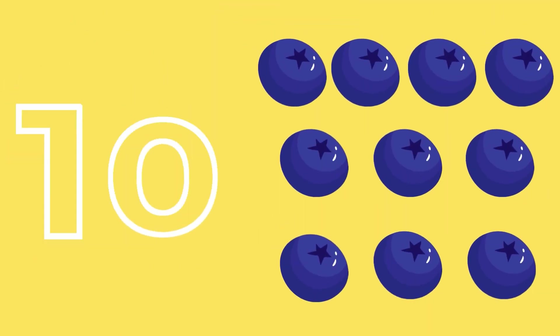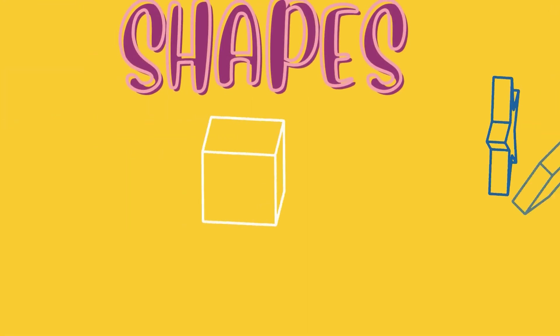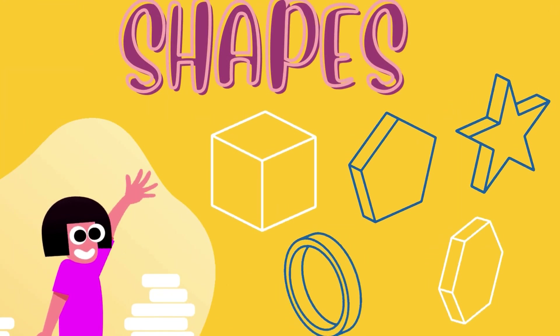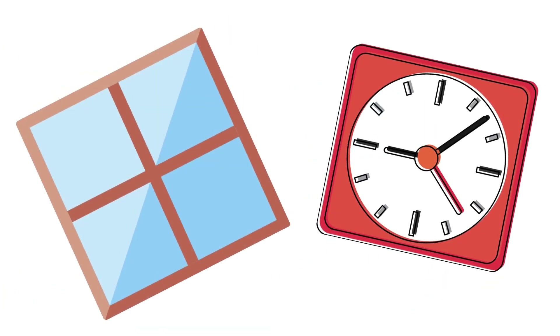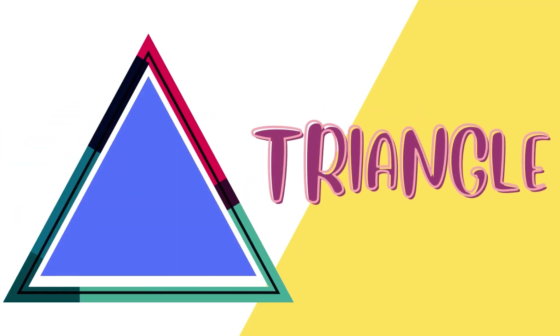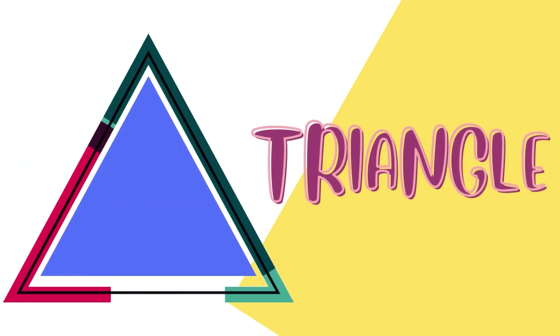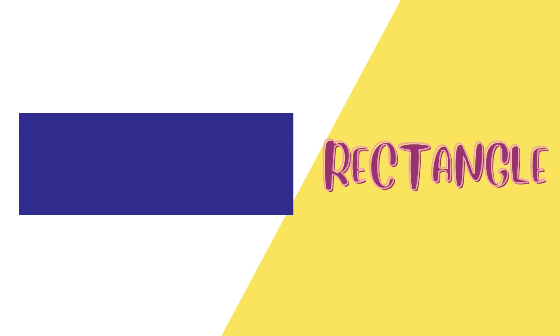10 blueberries. 11, 12, 13, 14, 15, 16, 17, 18, 19, 20.